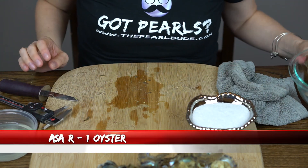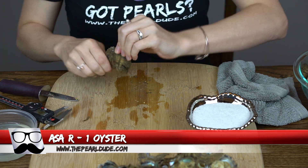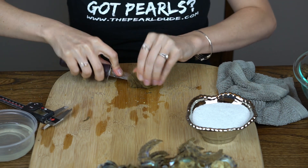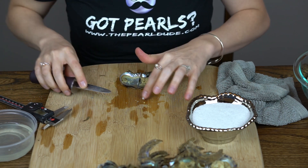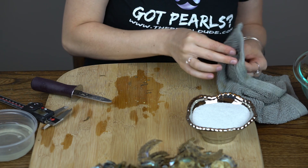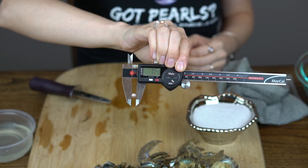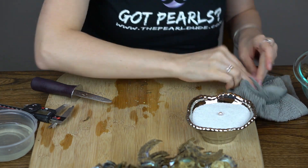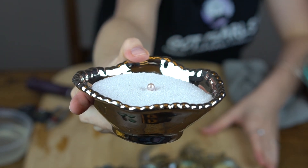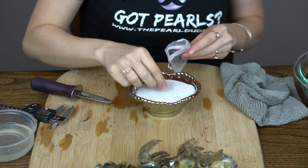Our next order is for Asa. We're going to open one. Ooh, we got a really light kind of a pinkish purple — it's really light. 7.04. It's like a blush pink. Really pretty. That'll look beautiful on your ring. Congratulations.